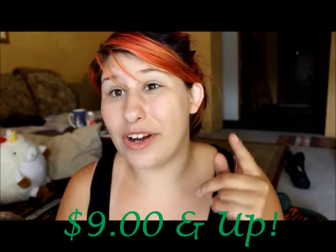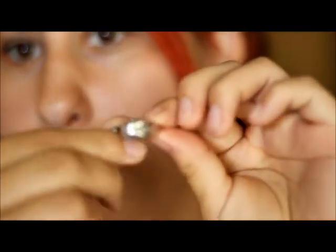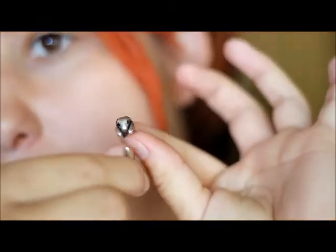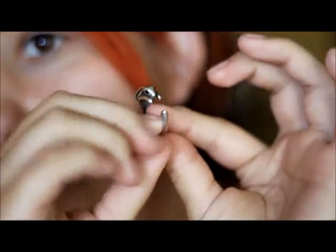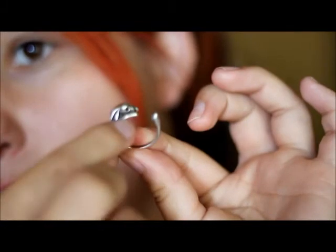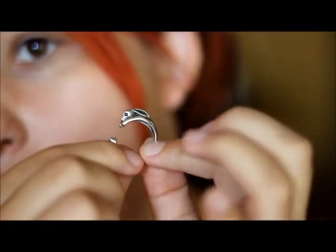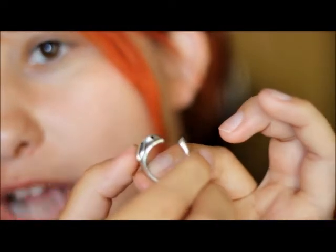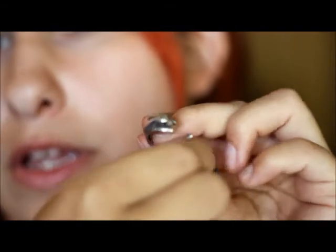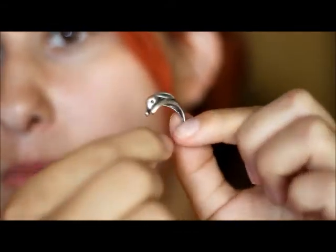Here is the close-up of the ring I got. It's just a cute little bunny — it's adjustable and it's just got a cute little black gem for the eye. It's sterling silver and it's just absolutely amazing if you are looking for something simple like that.